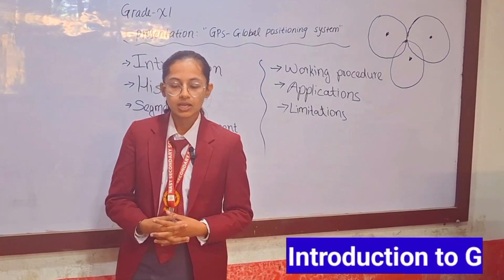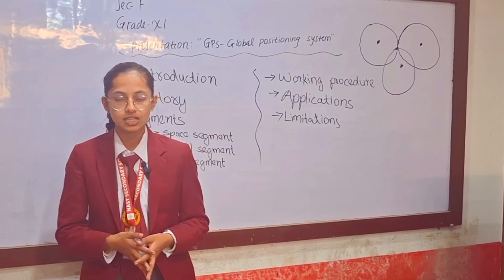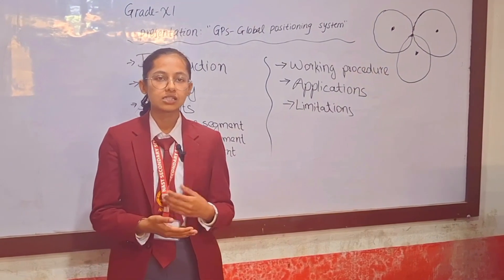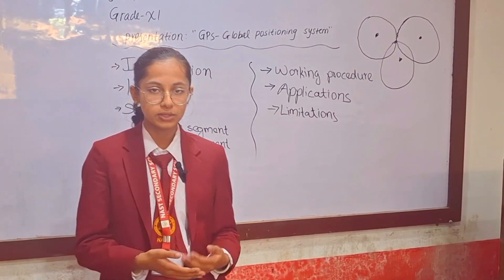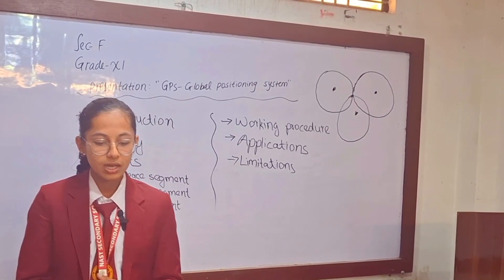Now, let's begin with the introduction. The Global Positioning System, also known as GPS, is a satellite and ground-based radio navigation and location system that allows users to find the exact location on the surface of the Earth. Anyone with a GPS device such as a sat-nav, mobile phone, or a handheld GPS unit can easily get their location displayed through latitudes and longitudes.